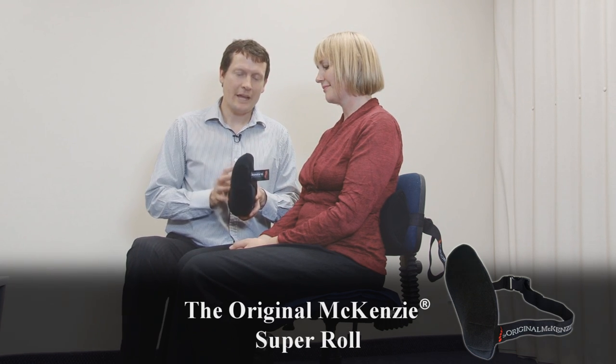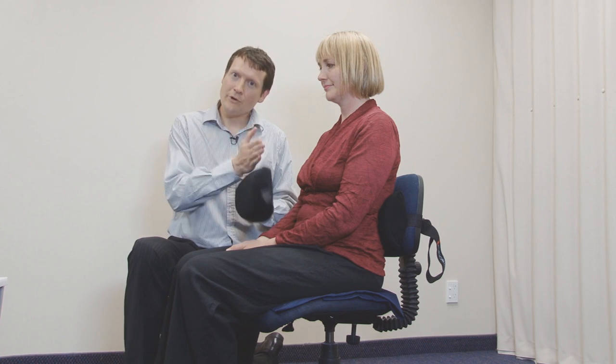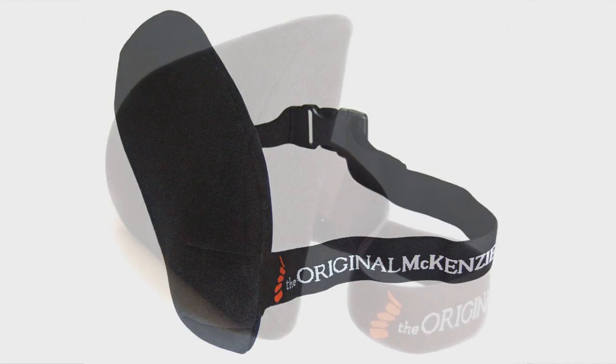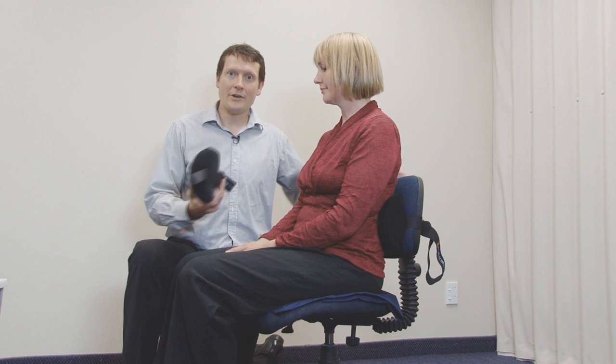The super roll is different from the other two rolls in that it has an injected foam construction, making it much longer lasting. Patients who have used the super roll for a period of time show really no change at all in the shape or contour of the roll, so you can be confident telling patients it's a long-lasting roll that won't fade or break down over a short period of time. In summary, we have three original McKenzie rolls each with a slightly different density: the firmer super roll, the slightly less dense slimline, and the round roll. For each individual, ask questions about the type of seating they're in and their personal preference when trialling each of the different rolls.